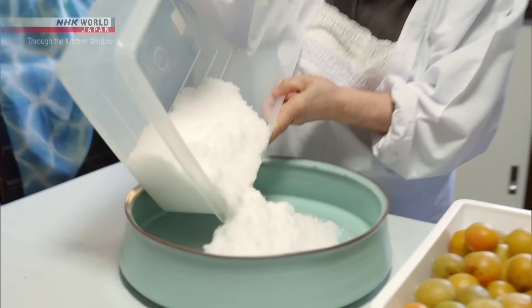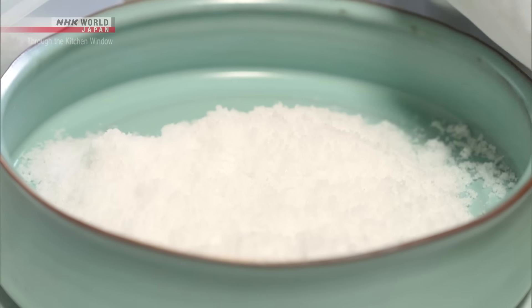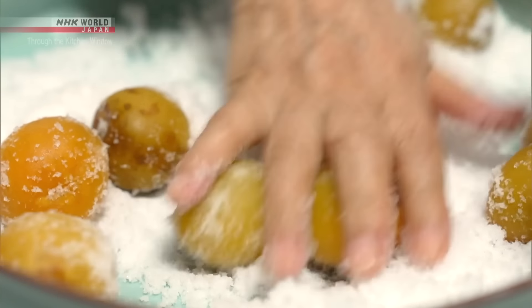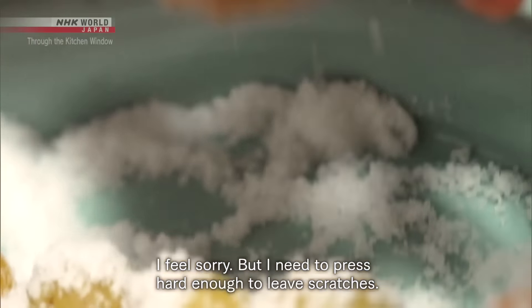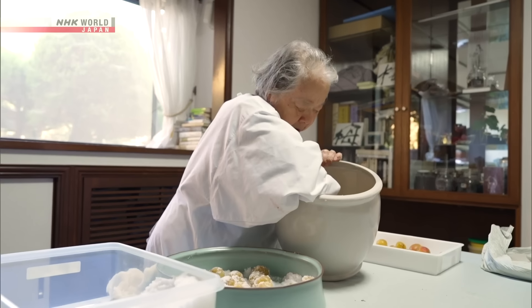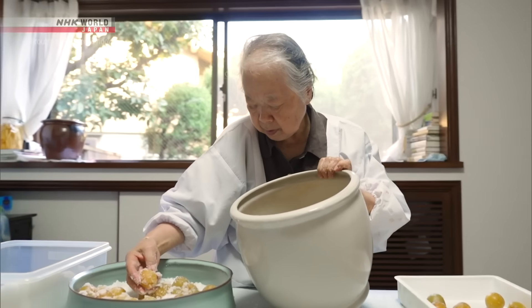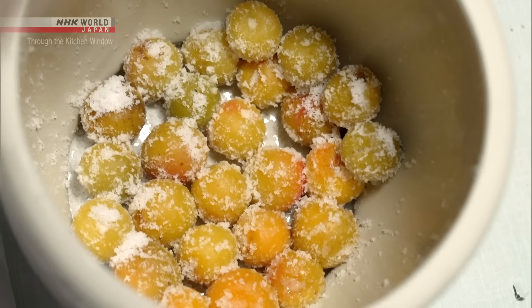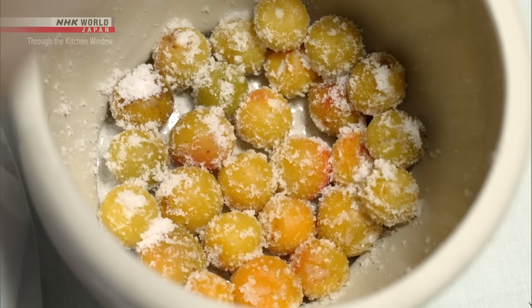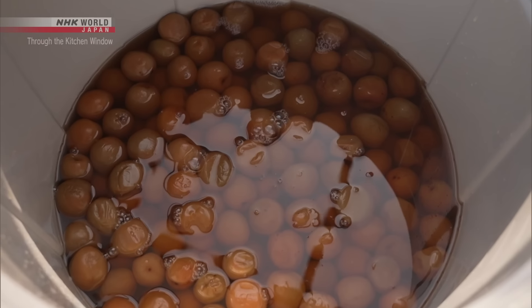Umeboshi's key ingredients are the plums themselves and salt. First, Sachiko firmly rubs plenty of salt onto the ume. Thanks to the abundant citric acid and salt, umeboshi can be kept for a long time without preservatives. She neatly lays the ume plums in a jar and waits for two weeks. The juice that comes out of the salted plums is called white ume vinegar.